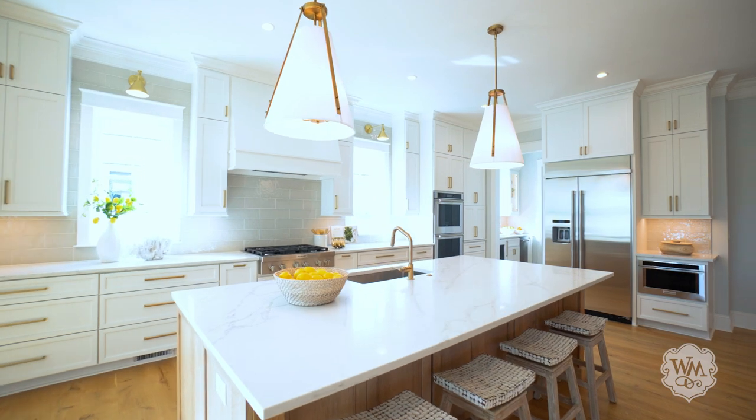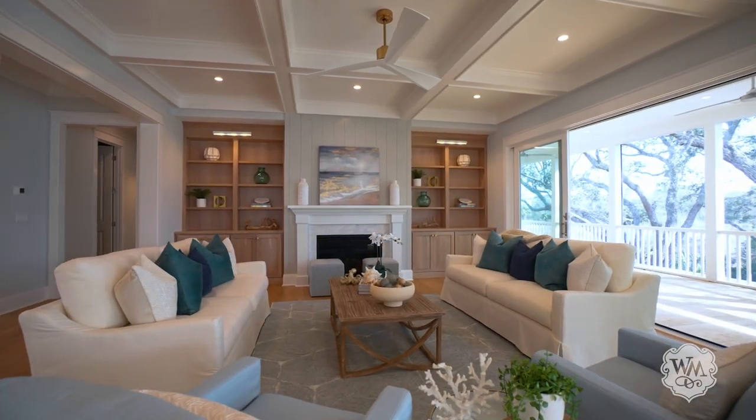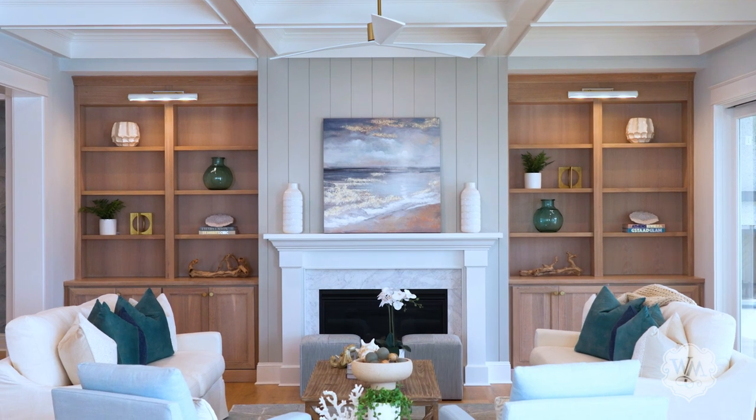The sophisticated chef's kitchen flows seamlessly into an elegant living room, featuring a gas fireplace, coffered ceiling, and generous built-ins.